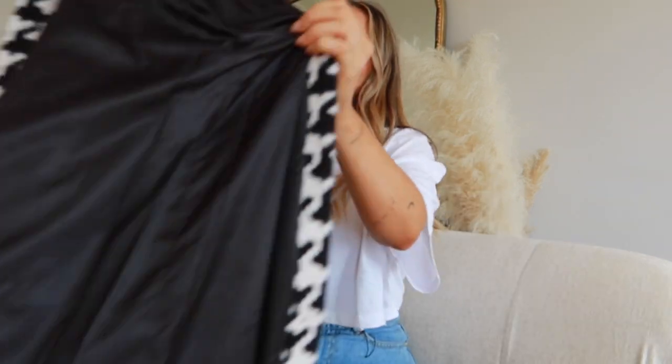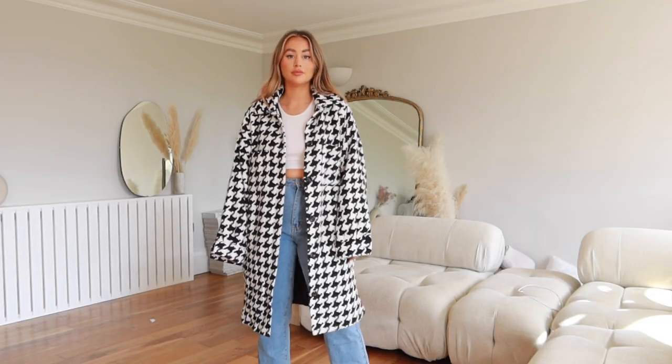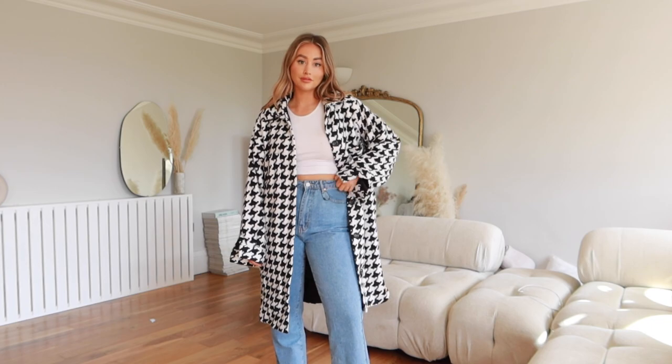Then we've got this jacket — oh my god, I love it so much. It looks super expensive and the quality is really really good. It's not super thick but definitely thick enough to keep you warm in winter if you're wearing a jumper underneath. Right now with jeans and a t-shirt it's super simple, really cute, very easy to wear.